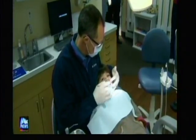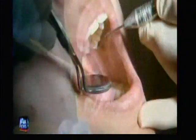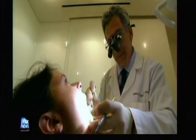For kids, going to the dentist is literally like pulling teeth. 'I'm a little nervous.' 'I do not like when they put the stuff in my mouth.' As a result, more and more pediatric dentists are trying to find new ways to distract their young patients.